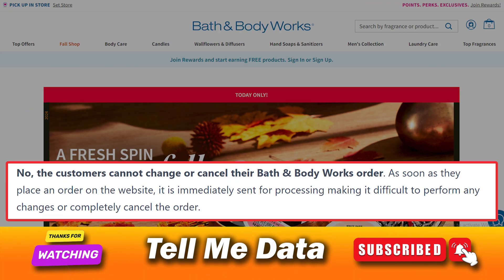No, the customers cannot change or cancel their Bath & Body Works order. As soon as they place an order on the website, it is immediately sent for processing, making it difficult to perform any changes or completely cancel the order.